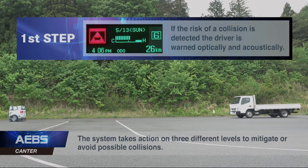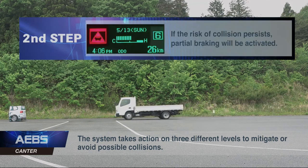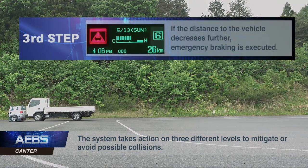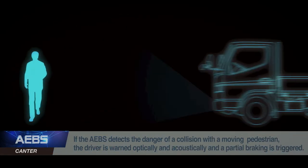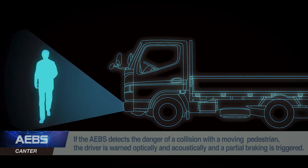First, if the risk of a collision is detected, the system will provide the driver with an audible and visual warning. Second, if there is still a risk of a collision, the system will apply partial braking. If the distance to the vehicle in front decreases further, the system will execute emergency braking. It supports the driver by warning and braking if an object is detected within the certain path of the vehicle. The driver can override the system if required by simply pushing the accelerator pedal fully down.